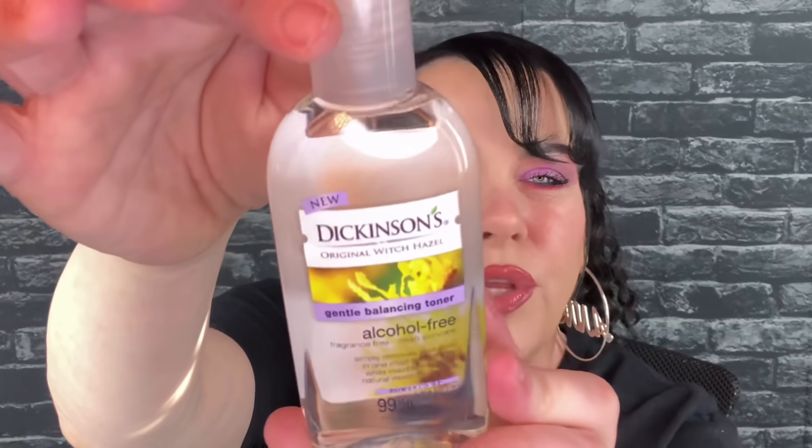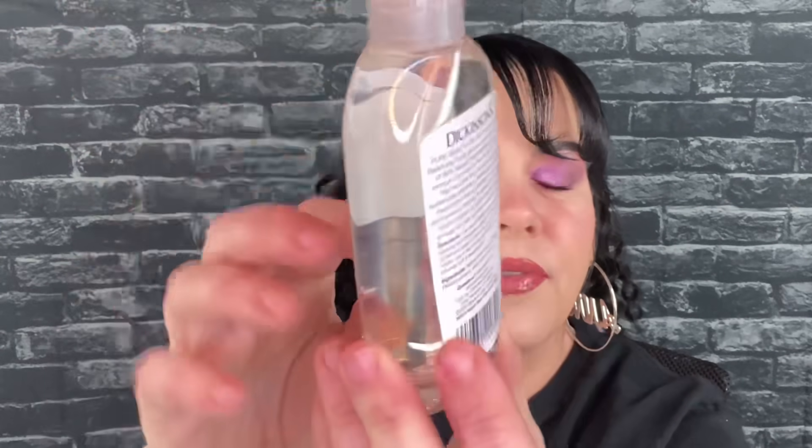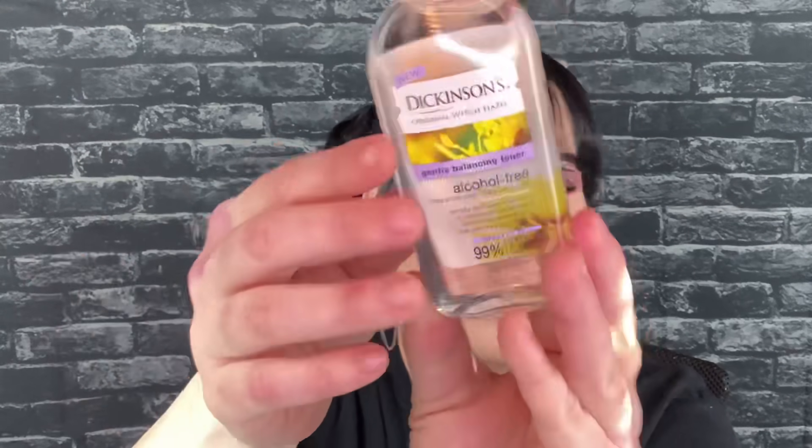Let me pull out the first thing. This is from Dickinson's — it says new — this is witch hazel, and I love witch hazel. Witch hazel is good if you have breakouts and things like that. This is definitely a trial size but it's big enough, this will last you for a while. I can't find it listed on the card, so I can't give you any pricing information.